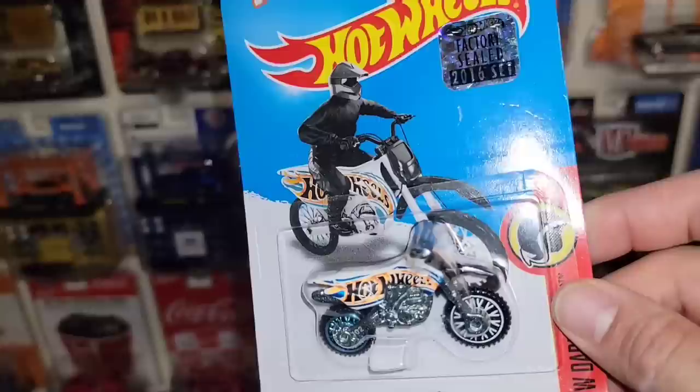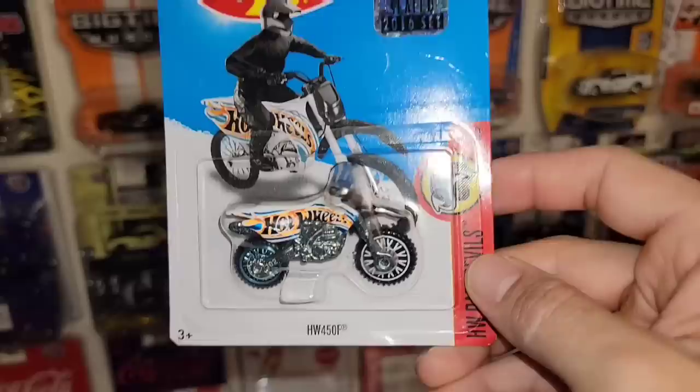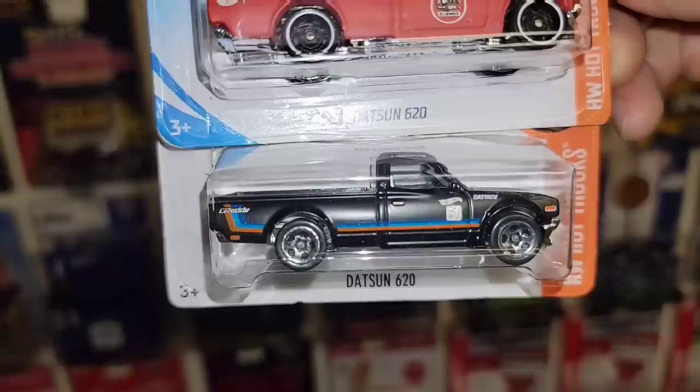Next up we got the Hot Wheels 450F dirt bike — really cool color variation in white. You have the Hot Wheels flame looking really good along the side, white spokes up front, blue chrome in the rear. Out of the Hot Wheels Daredevil series, factory sealed too.